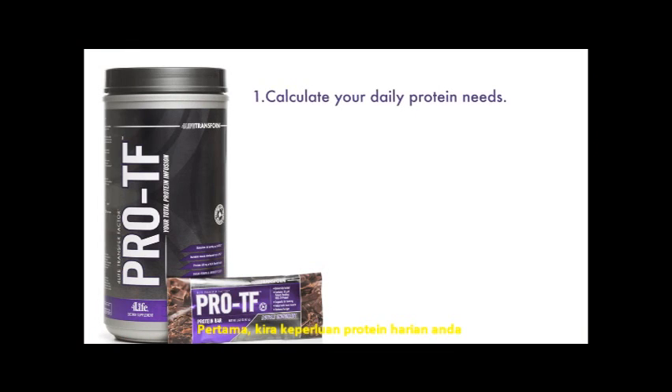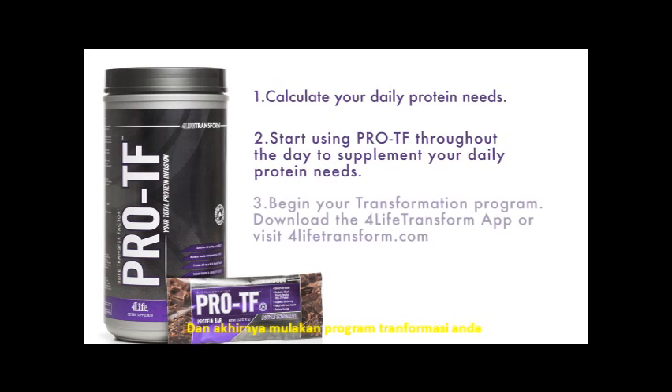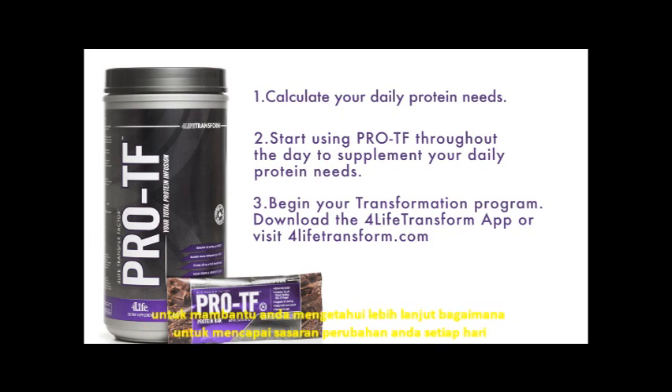First, calculate your daily protein needs. Second, start using ProteF throughout the day to supplement your daily protein needs. And finally, begin your transformation program. Download the 4Life Transform app or visit 4lifetransform.com to learn more about how to reach your transformation goals each day.